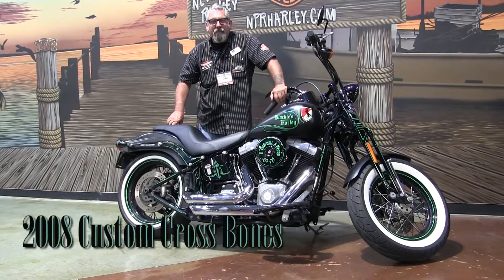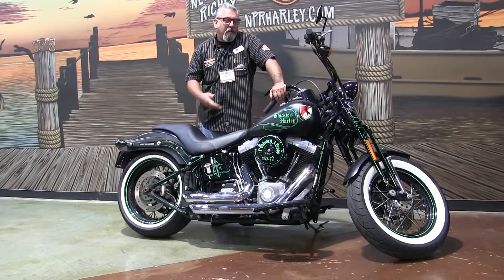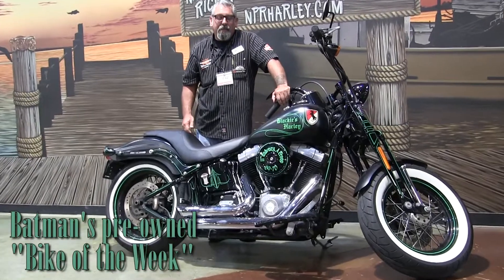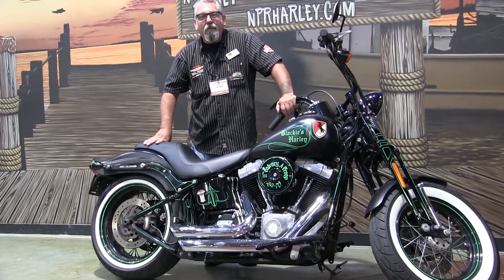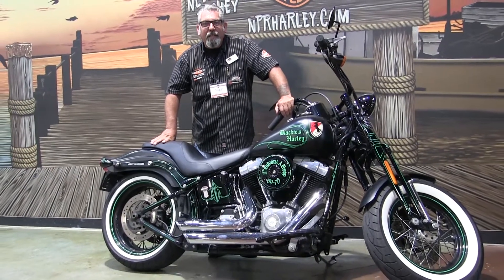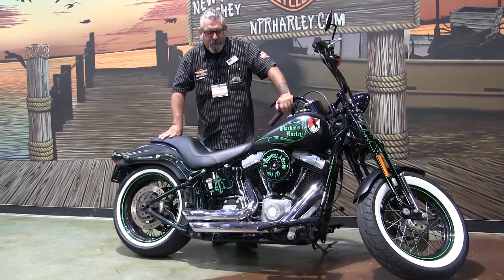This 2008 custom Crossbones with only 25,000 miles on it is Batman's Bike of the Week here at Newport Richey Harley-Davidson, 5817 State Road 54.